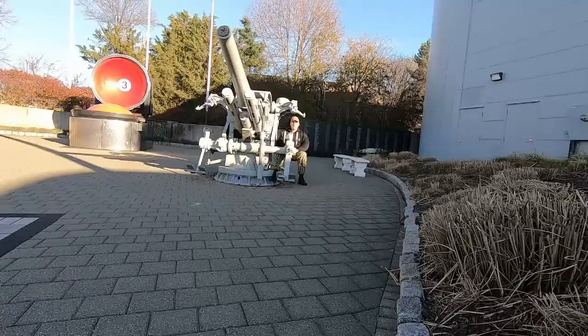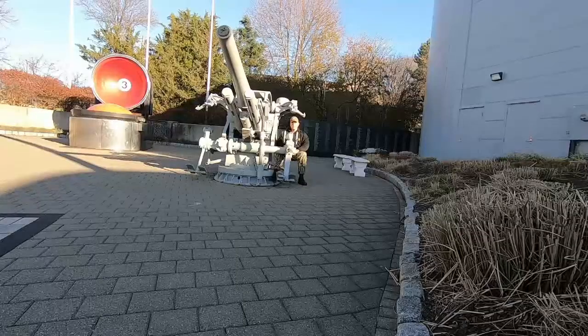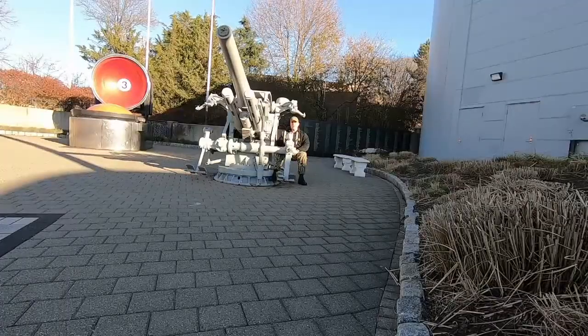Hello, welcome to the Submarine Force Museum. I'm Commander Brad Boyd, Director of the Museum and Officer-in-Charge Historic Ship Nautilus. Today I'm going to be talking about the 5-inch 25-caliber deck gun that you see me sitting at right now.